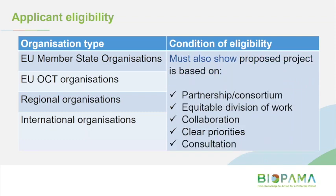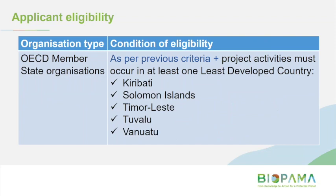For the project itself, there are similar requirements: we need to see that the project is based on partnerships and consortiums with the relevant stakeholders, an equitable division of work and collaboration, clear priorities related to capacity building, improving protected area management and governance effectiveness or natural resources management, and that appropriate consultation has been done or will be done during project implementation. For OECD member state organisations — those based in, for instance, the US, Australia or New Zealand — project activities must occur in at least one of the least developed countries. In the Pacific region, those are Kiribati, Solomon Islands, Timor-Leste, Tuvalu and Vanuatu.